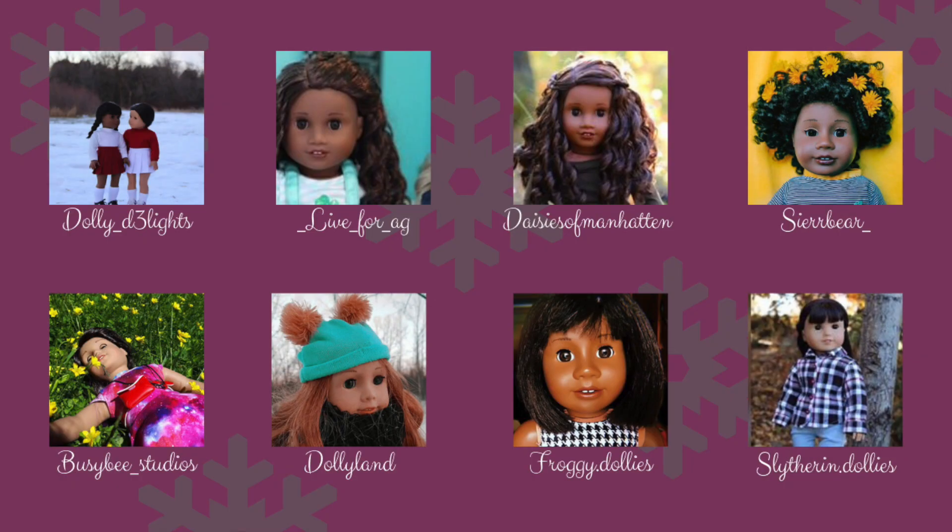So I was in the Secret Santa with Dolly Delights, Live4AG, Daisies of Manhattan, Sierra Bear, Busy Bee Studios, Dollyland, Froggy Dollies, and Slytherin Dot Dollies. So now I'm going to be opening up my package.